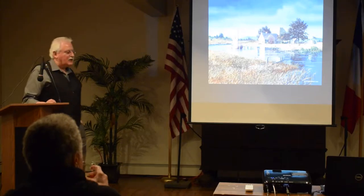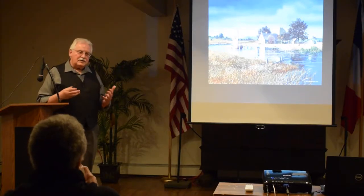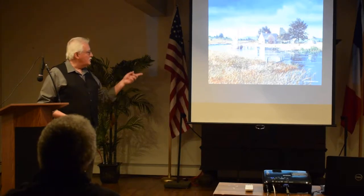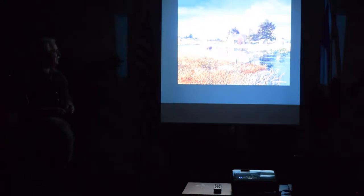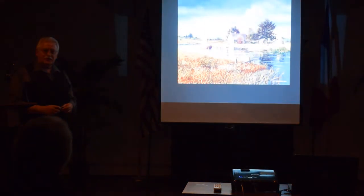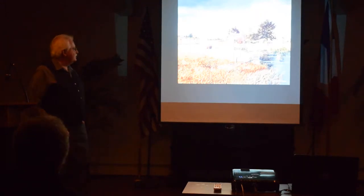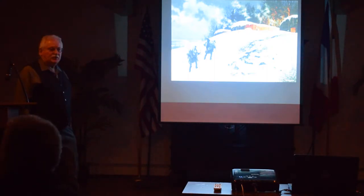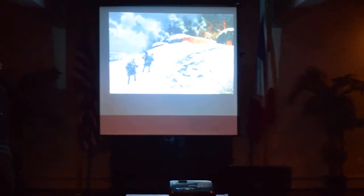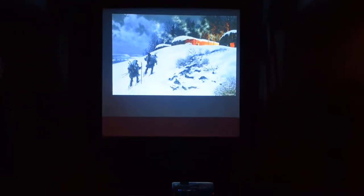I usually like to start my programs with a few paintings just to give you an idea of what I do. This is a Dutch farmstead that was built on the Tapsgeny Creek, about six miles south of Albany. This is an Iroquois longhouse community, a Mohawk community on the banks of the Mohawk River, near Canajahara, New York.